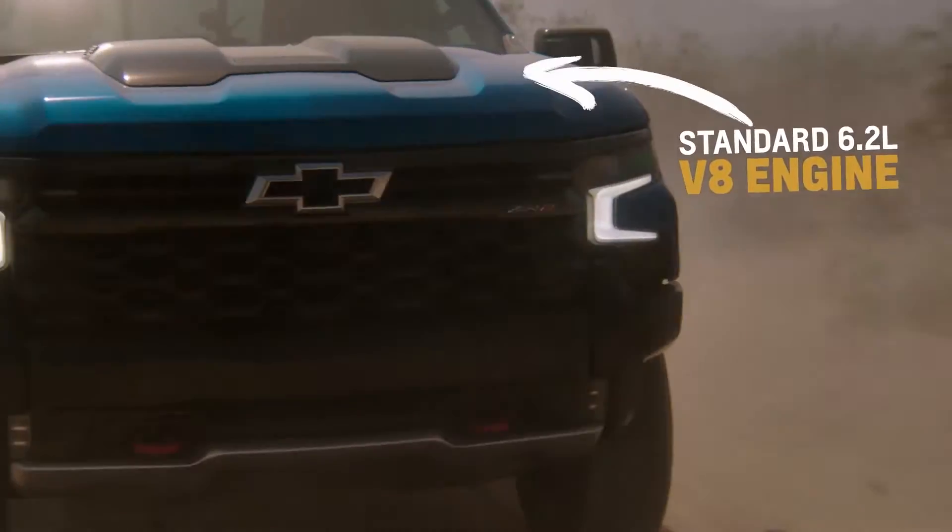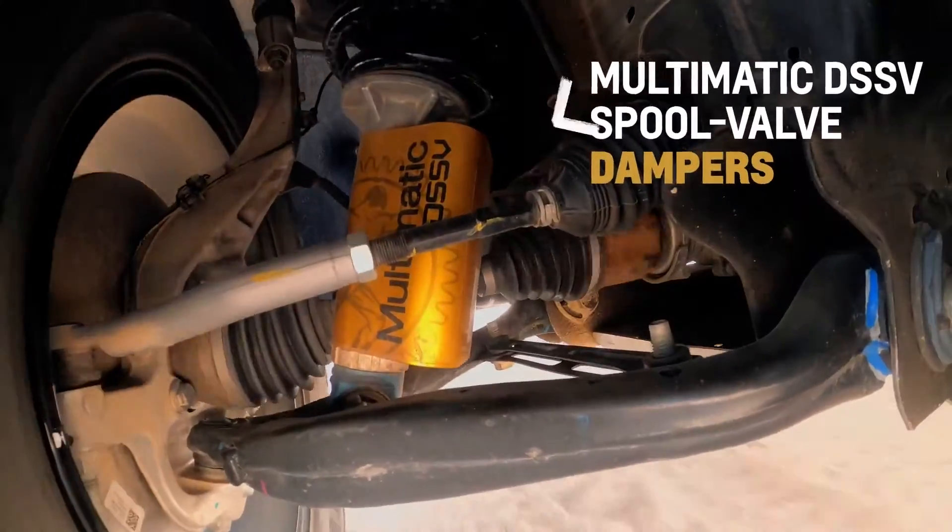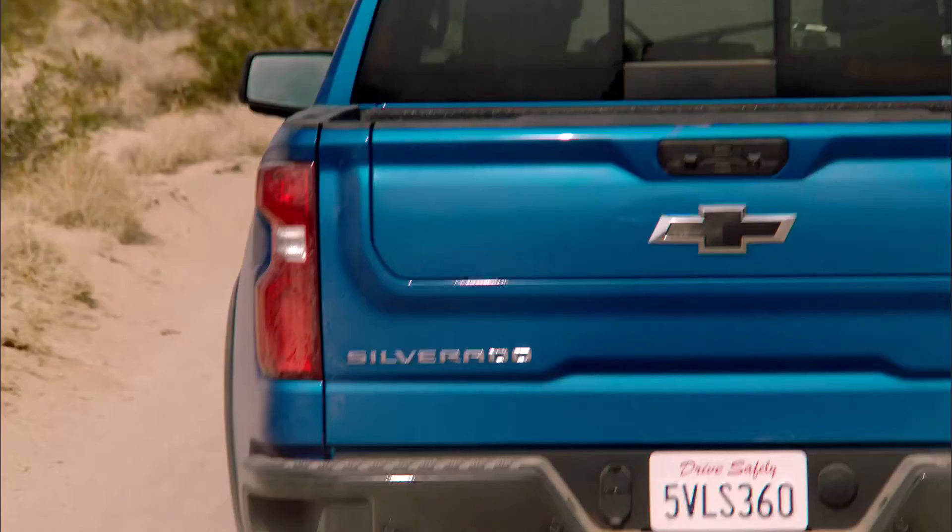It's got phenomenal power, acceleration, good ground clearance, skid protection, and you've got the Multimatic DSSV shocks, so it's just gonna be that much more of a fun truck.